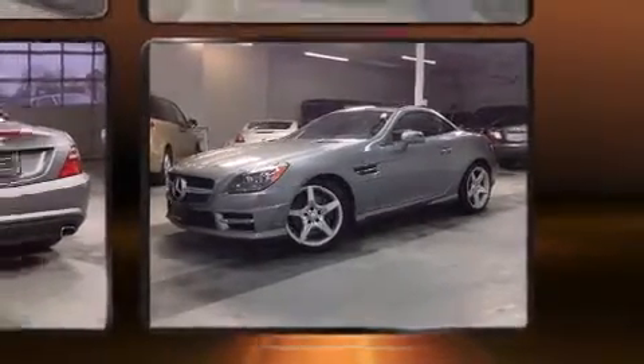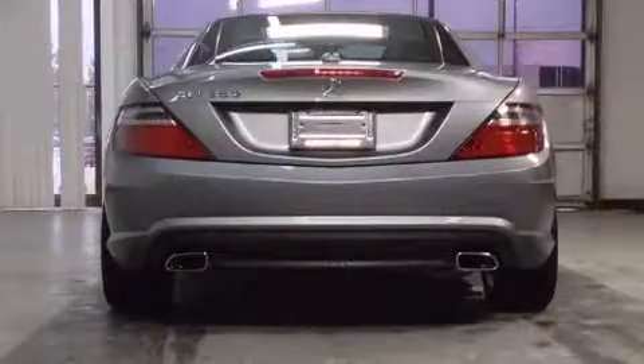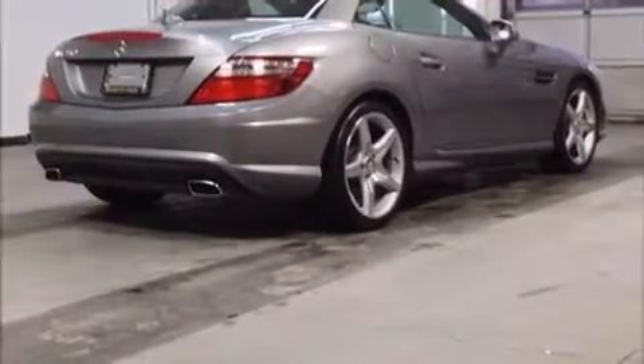Top features include front dual-zone air conditioning, power front seats, a built-in garage door transmitter, a trip computer, an automatic dimming rear-view mirror, heated seats, and leather upholstery.